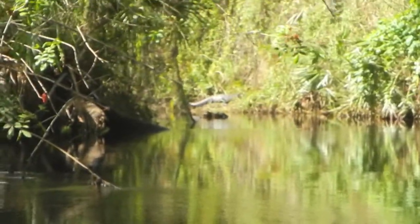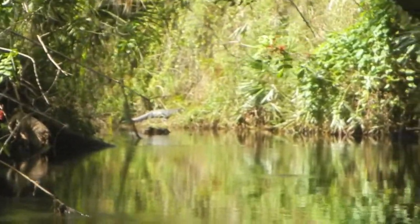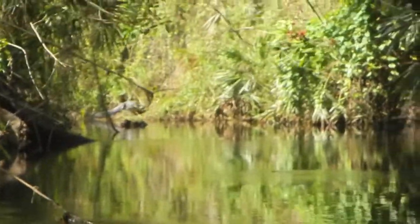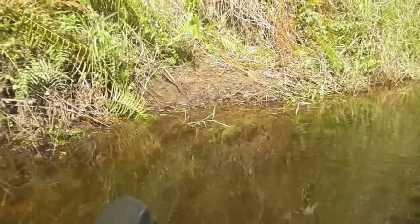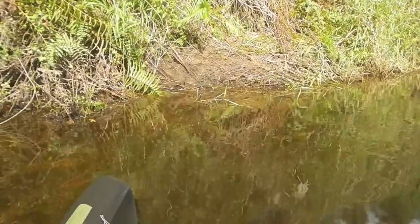There's a monster alligator on the bank up ahead. It's going to be interesting trying to get by him. Well, this is the bank where he was — he slid off the bank almost as soon as I stopped filming and has disappeared.